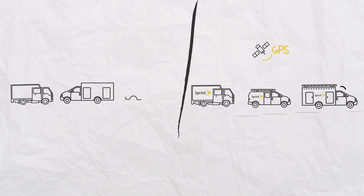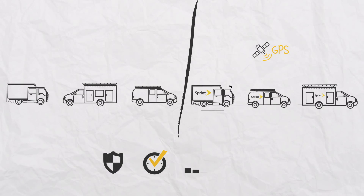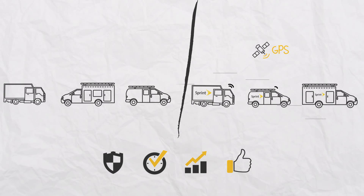Guess which fleet is now safer, more productive, and ultimately more profitable, and more liked by customers.